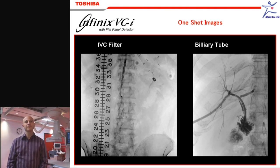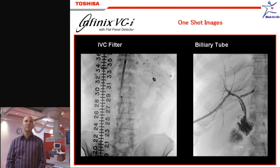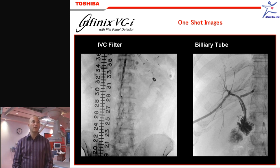And how do you see the one-shot images compared to II systems? The one-shot images are also nicer. We see one-shot images when we take pictures, for example, of nephrostomy catheters or biliary drainage catheters — things like that — just to document position. You see the catheters very well. You see the holes on the drainage catheters. You see the walls of the catheter itself and the lumen of the catheter.